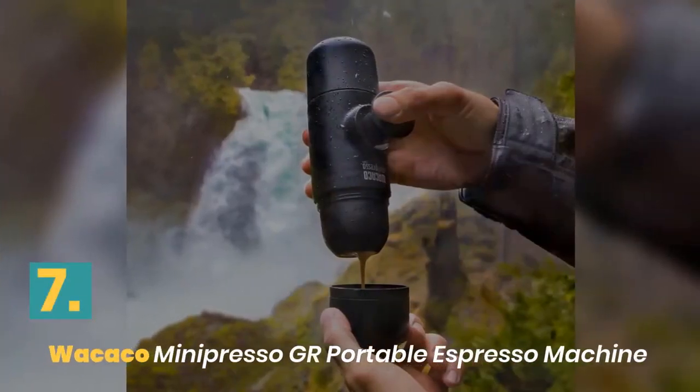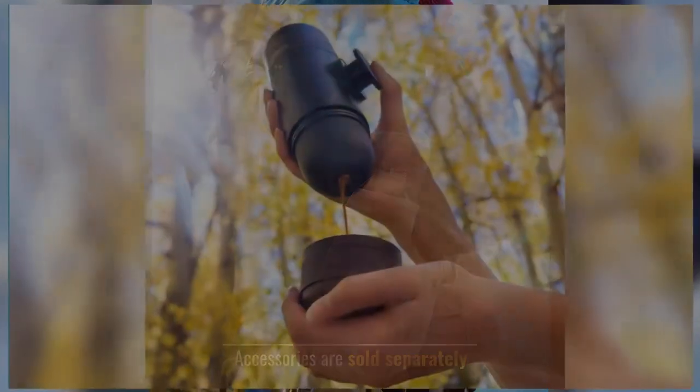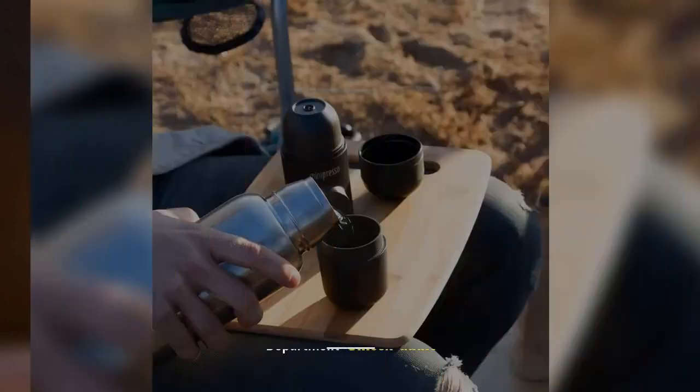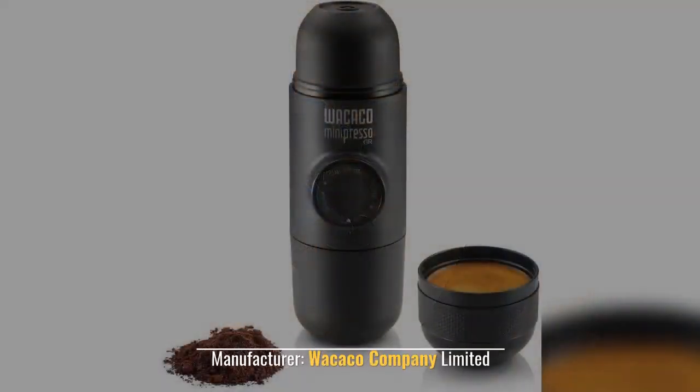Number 7: Wikiko Mini Portable Espresso Machine. Accessories are sold separately. Need to add the boiling water. Simple to operate. Department: unisex adult. Manufacturer: Wikiko Company Limited.